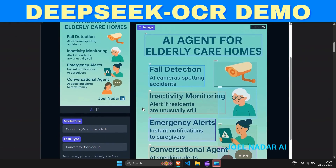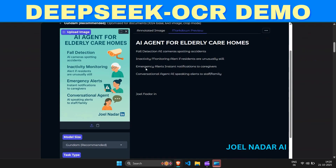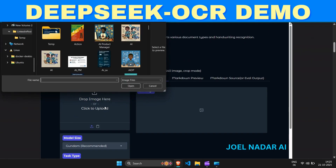Whether it's handwritten invoices, scanned forms, or structured templates, DeepSeq OCR handles them all seamlessly with minimal preprocessing.